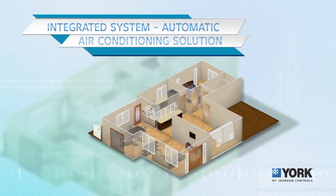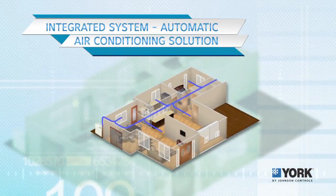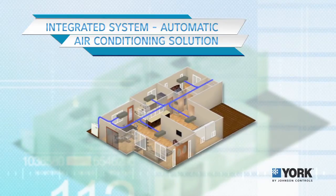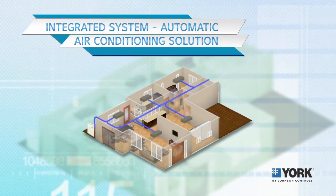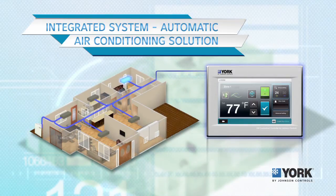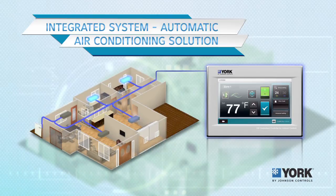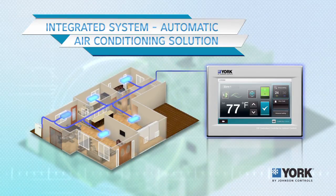Benefits of the automatic air conditioning solution include an automatic on and off switch timer with all settings displayed on screen. The system automatically shuts down in case of a power outage or if any warning signals are detected. It can be controlled by a smartphone over a Wi-Fi connection and can be integrated with other on and off systems in the home.